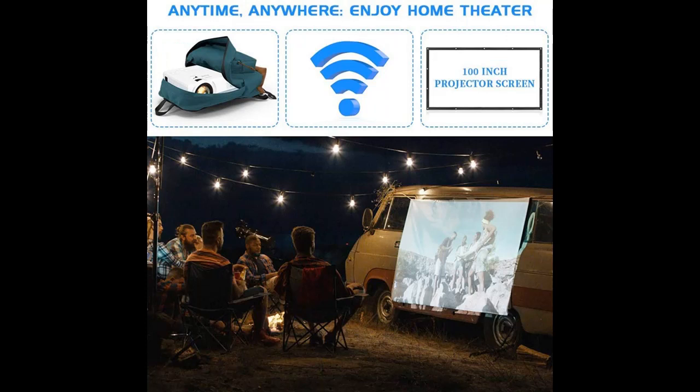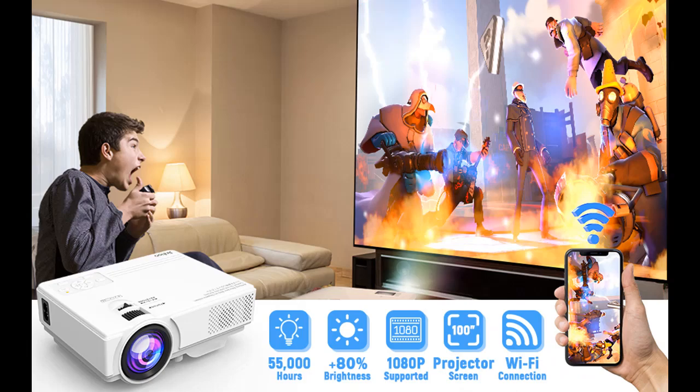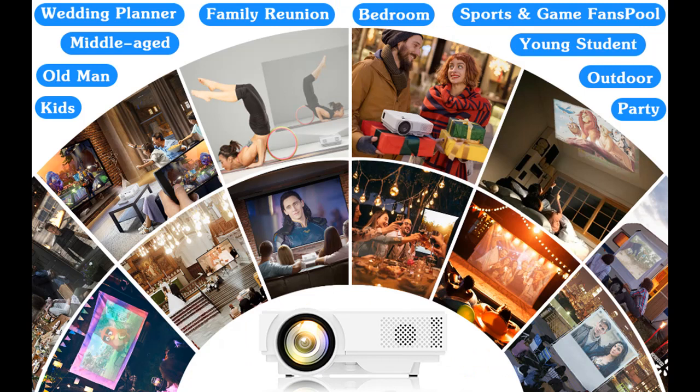Added bonus — better than others. First, updated brightness: our 7500 lumens is brighter than 99% of mini projectors. Second, updated native resolution: our Wi-Fi mini projector's native resolution is 1280x720p with 1920x1080p supported, better than 90% of mini projectors which are native 480p.